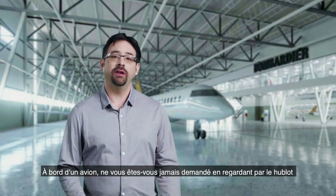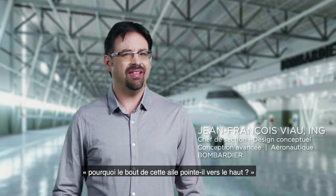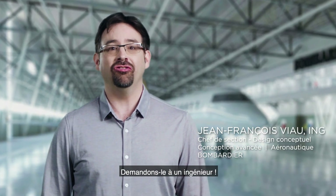Ever been on an aircraft looking out the window and wonder why is that wingtip bent upward? Is this normal? This is why we should ask an engineer.